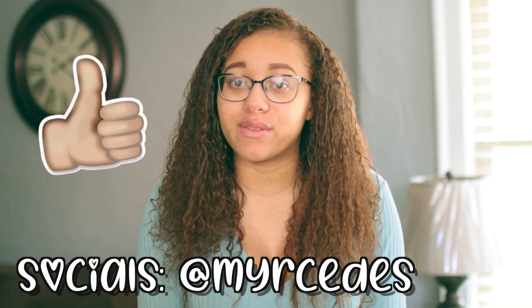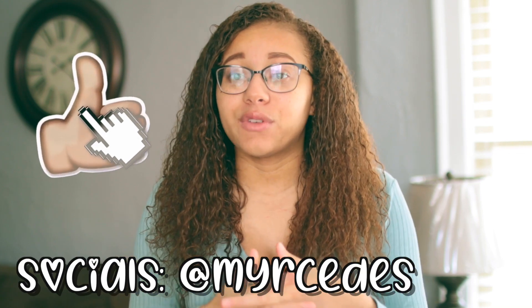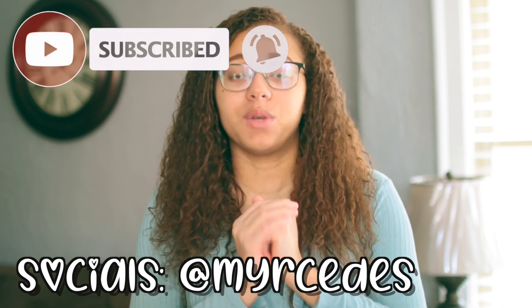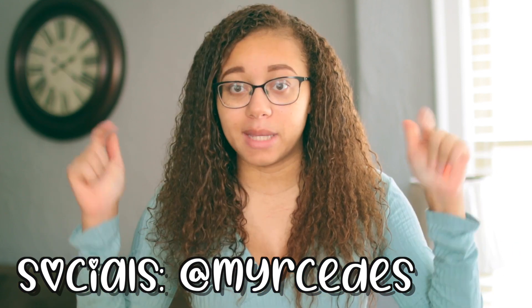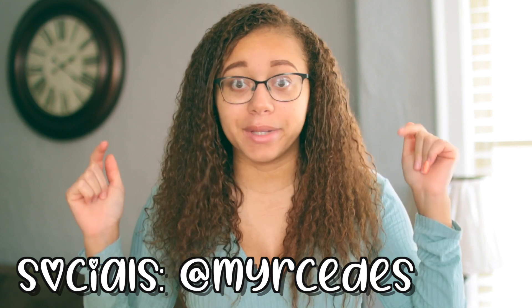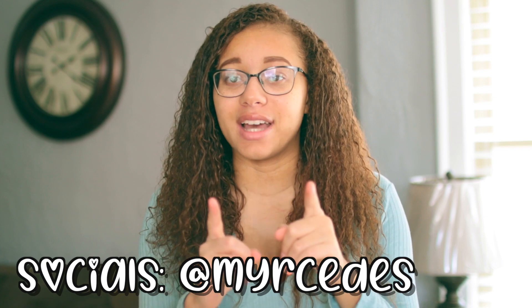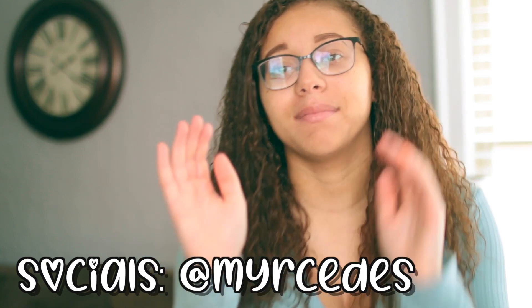Those are all my tips and motivational thoughts on how to be productive and keep everything organized during quarantine, whether you're working from home or doing online school. Thank you so much for watching all the way to the end — if you liked it, give it a thumbs up and subscribe if you're new. Feel free to leave your own organization and productivity tips in the comments. I love you guys and I'll see you in my next video, bye!